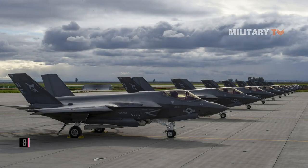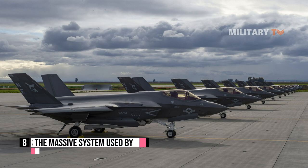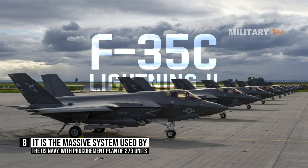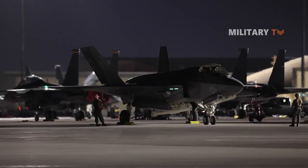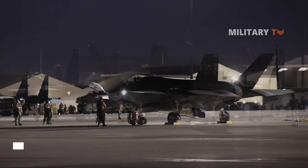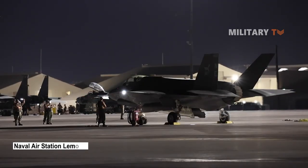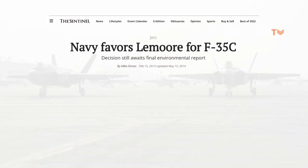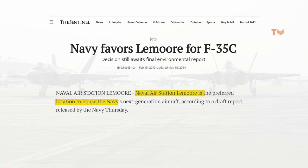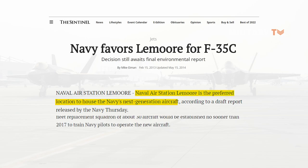Number eight: it is the primary system used by the U.S. Navy, with a procurement plan of 273 units. The Navy's F-35C Lightning II Joint Strike Fighter is stationed at Naval Air Station Lemoore. According to a report issued by the Navy and the Sentinel, NAS Lemoore is the preferred location to house the Navy's latest generation aircraft.